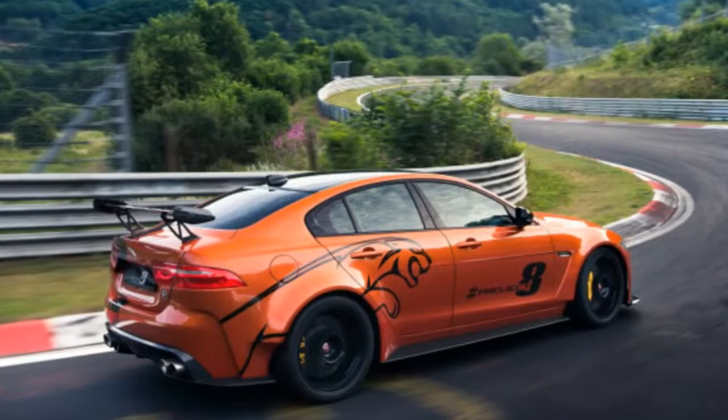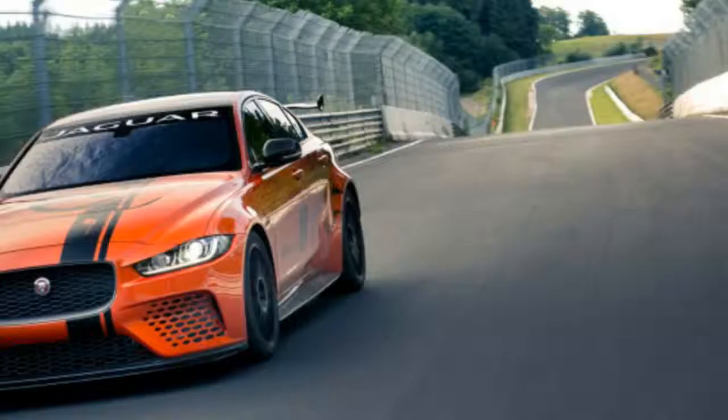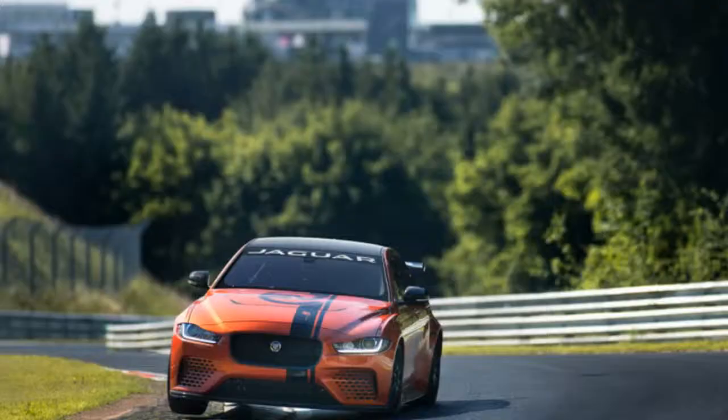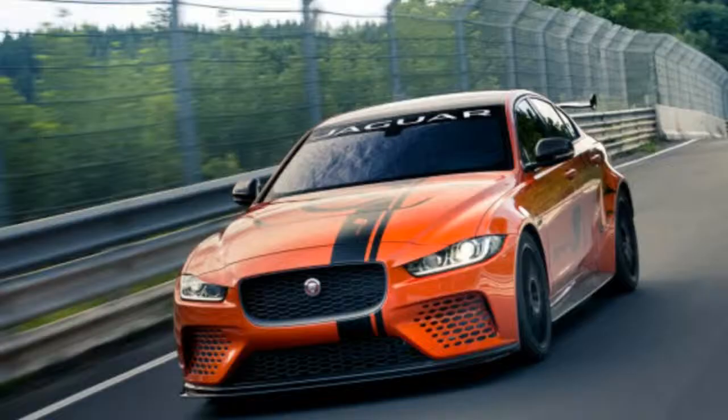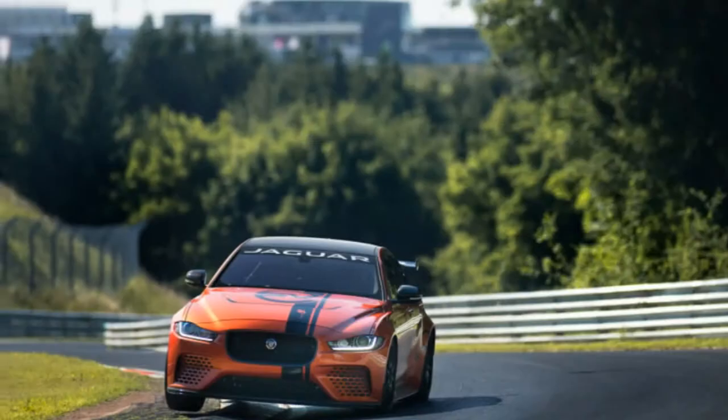Project 8 will be available in two specifications at launch. The standard 4-seat model includes Jaguar's most recent front performance seats with magnesium frames, plus a more vigorously shaped back squab to maximize support.